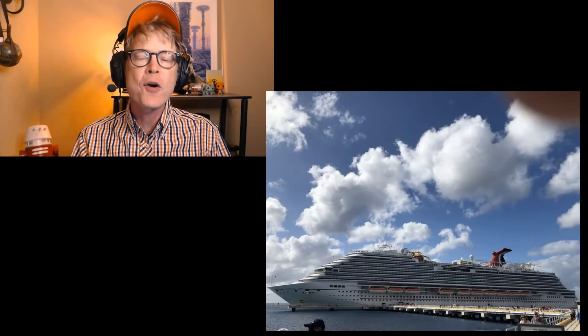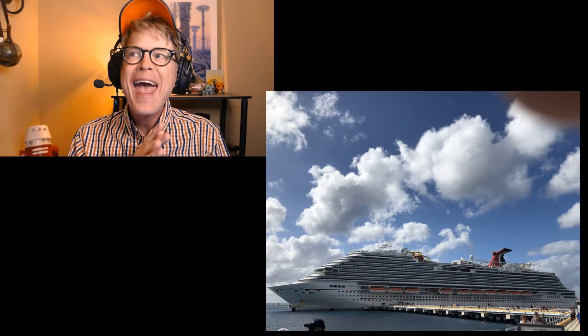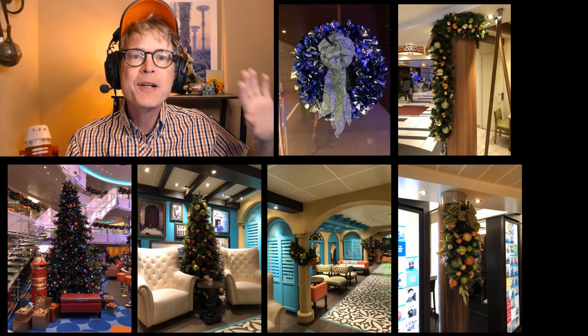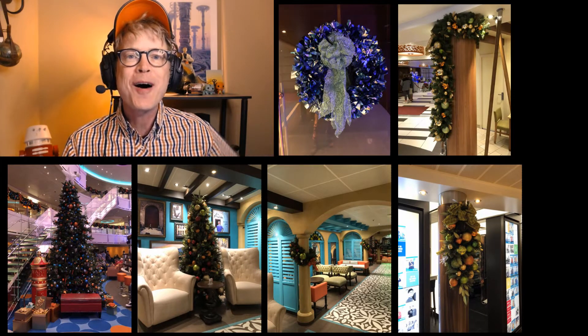Spoiler alert: this is my favorite ship in the Carnival fleet. The great thing this time was that she was still decorated for Christmas, as were a few of the ports of call. I'm going to splash some pictures here like normal off to the side.